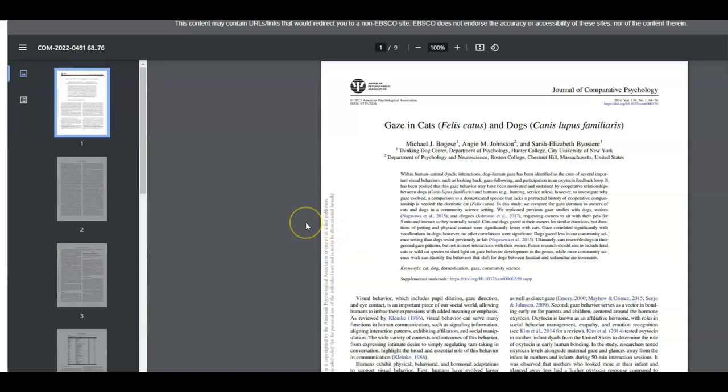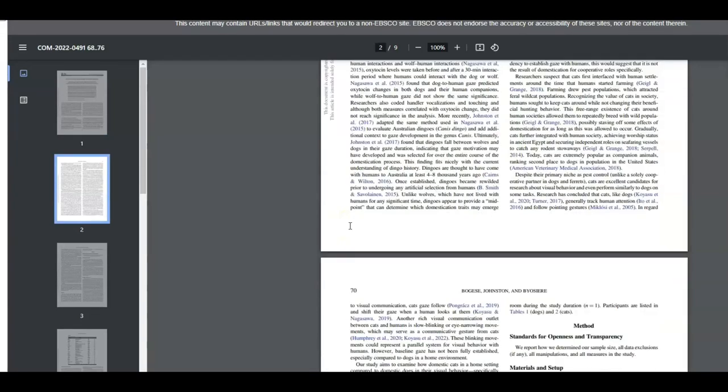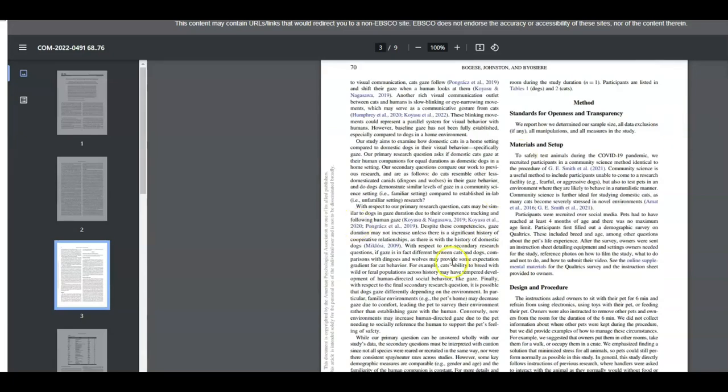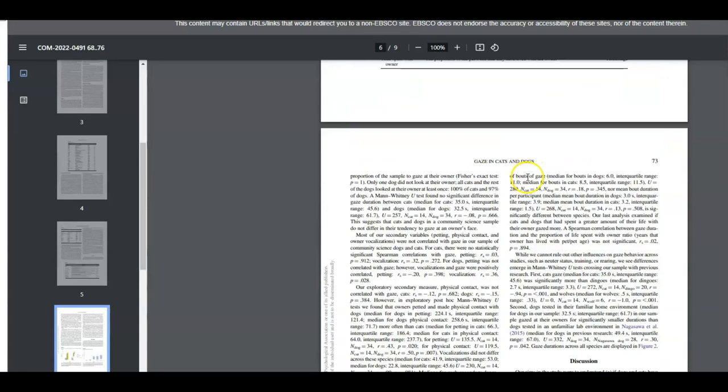With scholarly sources, you're generally going to find a lot of the same elements. Unlike popular sources, scholarly articles might have a team of authors instead of just one. You can see that for this article, we do have three different authors, and they are all academics who work at different universities and colleges. You'll also see an abstract, which we have right here, in addition to a lot of other standard sections like methodology and their different research process, as well as their results or findings.